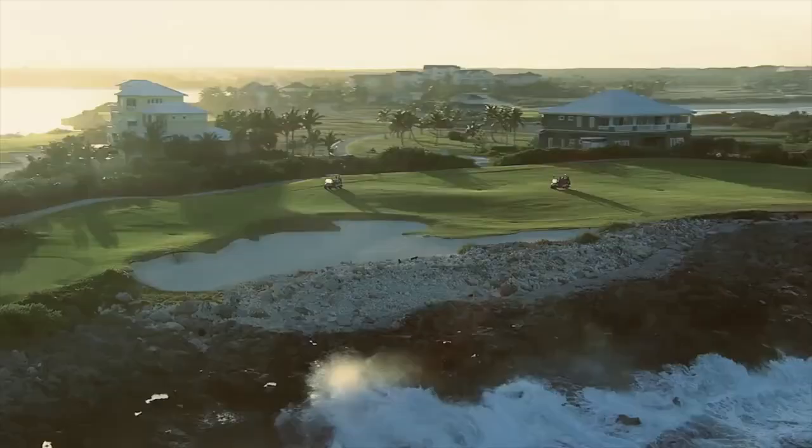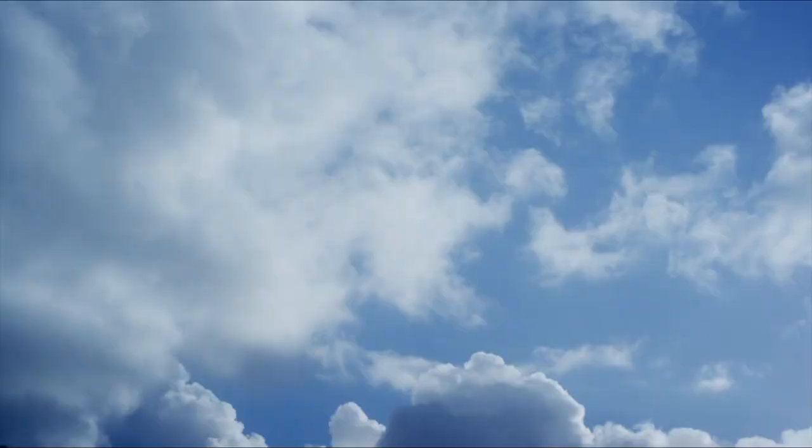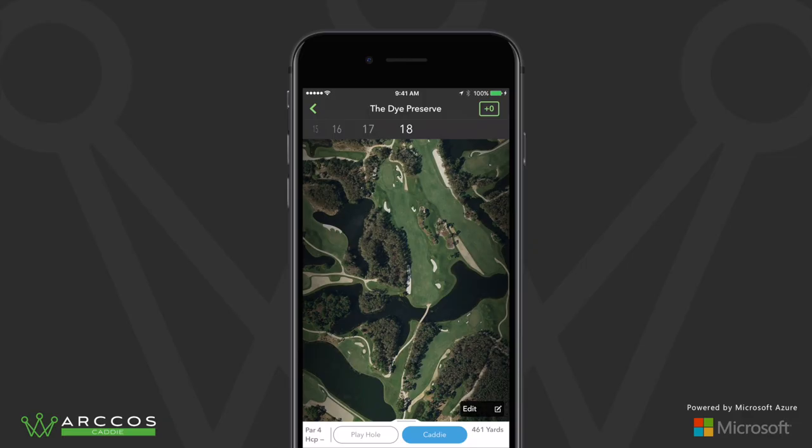Precise elevation data, 368 million geotag data points on more than 40,000 courses, and weather conditions including forecasted wind speed, wind direction, precipitation, temperature, and more.